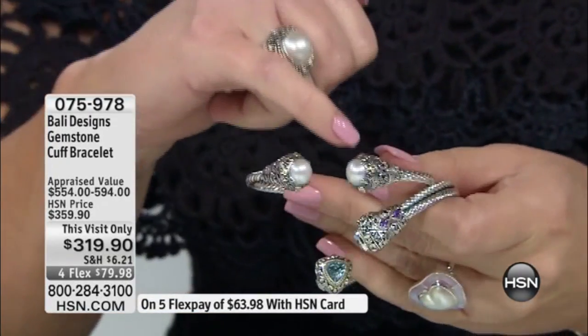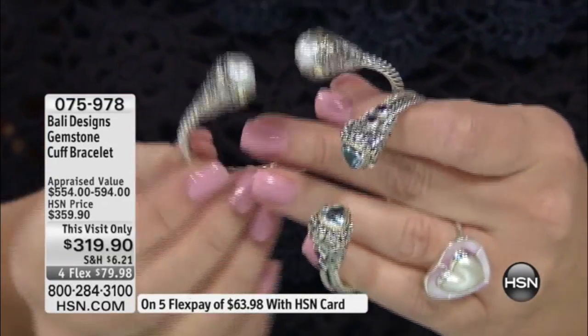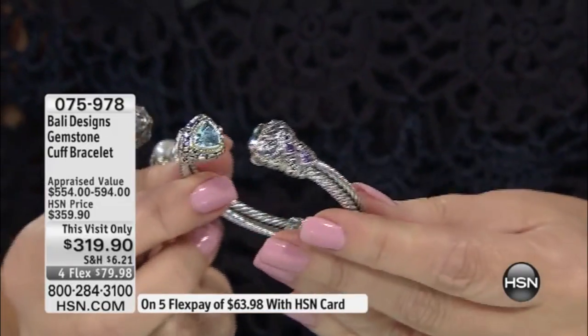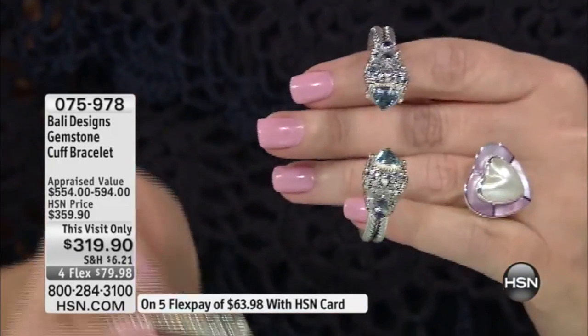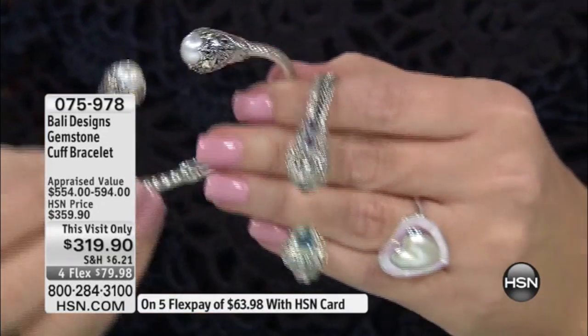This has all solid 18-karat gold — 18-karat rope. It's actually inspired by a Balinese headdress, and there's a pearl ring that goes with it. The 18-karat rope is on either end of the blue topaz. Ladies, I realize it's an investment, but it's four payments of $79.98. For me, instead of buying four little $79 bracelets that aren't going to wow me like this, I did this and I love them. Five-star reviews — they're perfect.